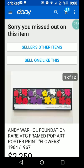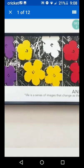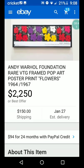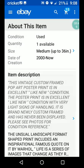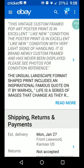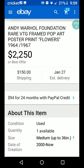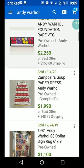Andy Warhol Foundation rare vintage framed pop art poster print — flowers, 1964 to 1967. The listing says: 'Life is a series of images that change as they repeat themselves.' $150 shipping — must be big. Excellent, like-new condition. It's a poster, light signs of handling, brand newly custom framed, and it's never been displayed. So it's big, with a frame. $22.50 plus that $150 shipping. That'd be quite something to have in your hallway.